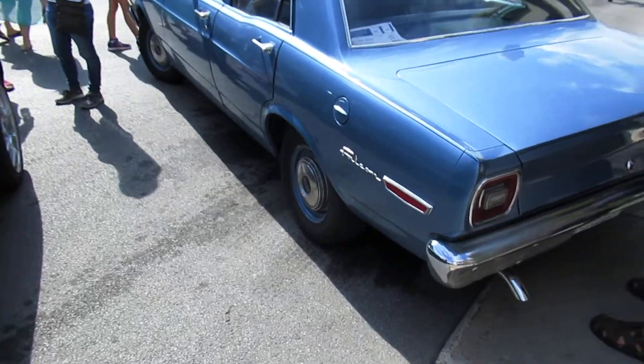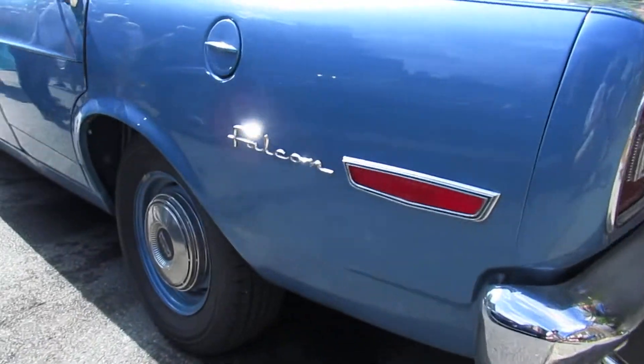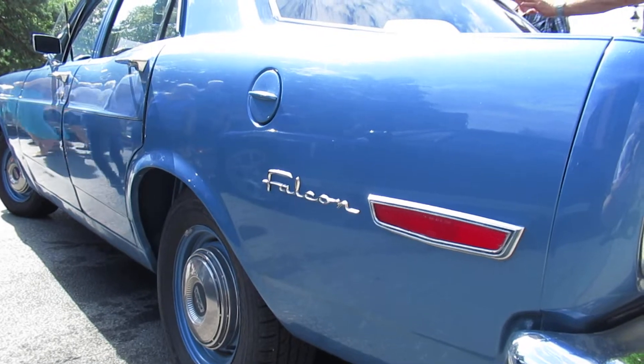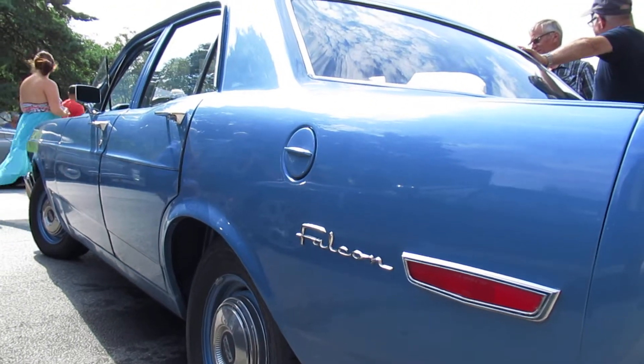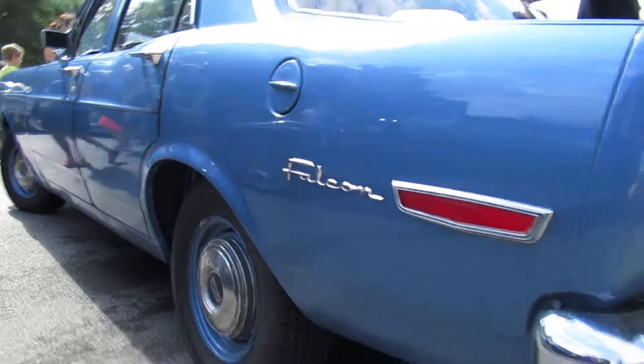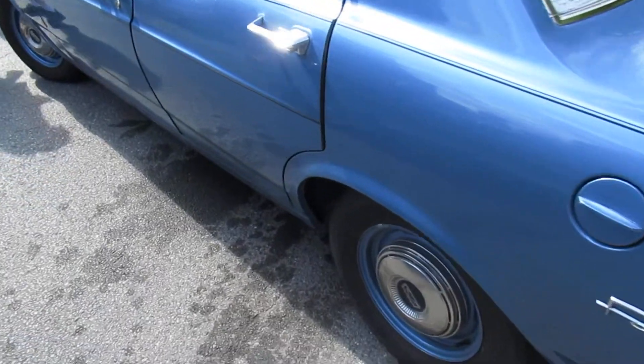When it comes to collector cars, this is really as plain Jane as it gets. This body style was made between '66 and '68, and then for about a year or two the Falcon took on the design of the Torino, oddly enough.